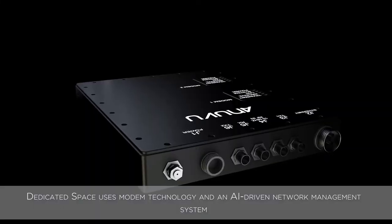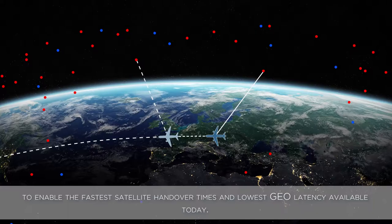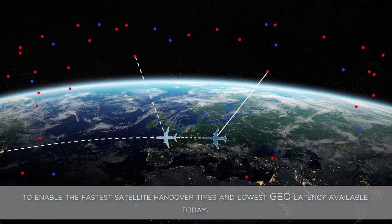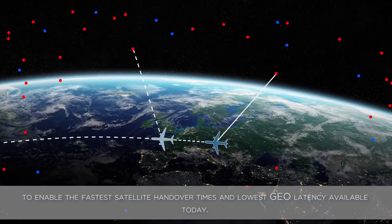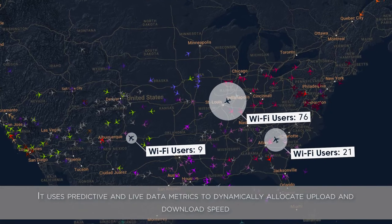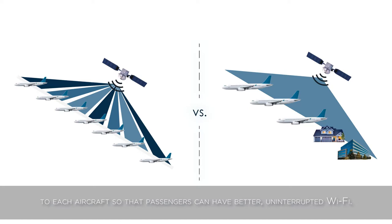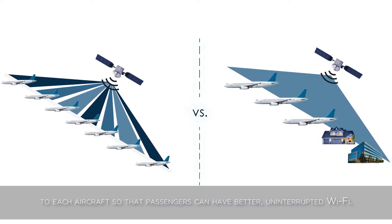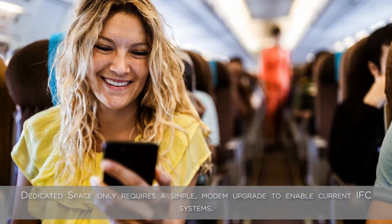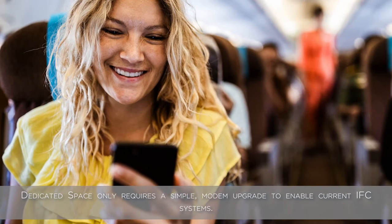Dedicated Space uses modem technology and an AI-driven network management system to enable the fastest satellite handover times and lowest geo-latency available today. It uses predictive and live data metrics to dynamically allocate upload and download speed to each aircraft so that passengers have better, uninterrupted Wi-Fi. Dedicated Space only requires a simple, modern upgrade to enable current IFC systems.